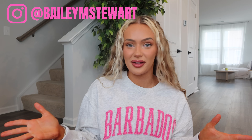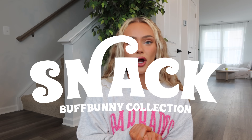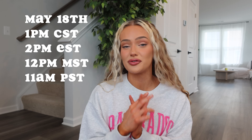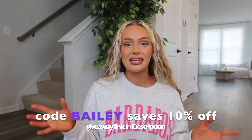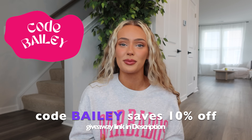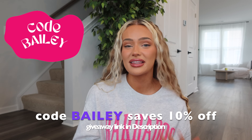Hi guys, welcome back to my channel. If you're new here, my name is Bailey. Feel free to hit that subscribe button and follow me on TikTok and Instagram for more content at baileym_stewart. Today's video is a review of Buff Bunny's new Snack Collection, which is dropping May 18th at 1 p.m. CST. Code Bailey saves you 10% and helps support me, so if you use my code make sure to screenshot and send it to me so I can personally say thank you.